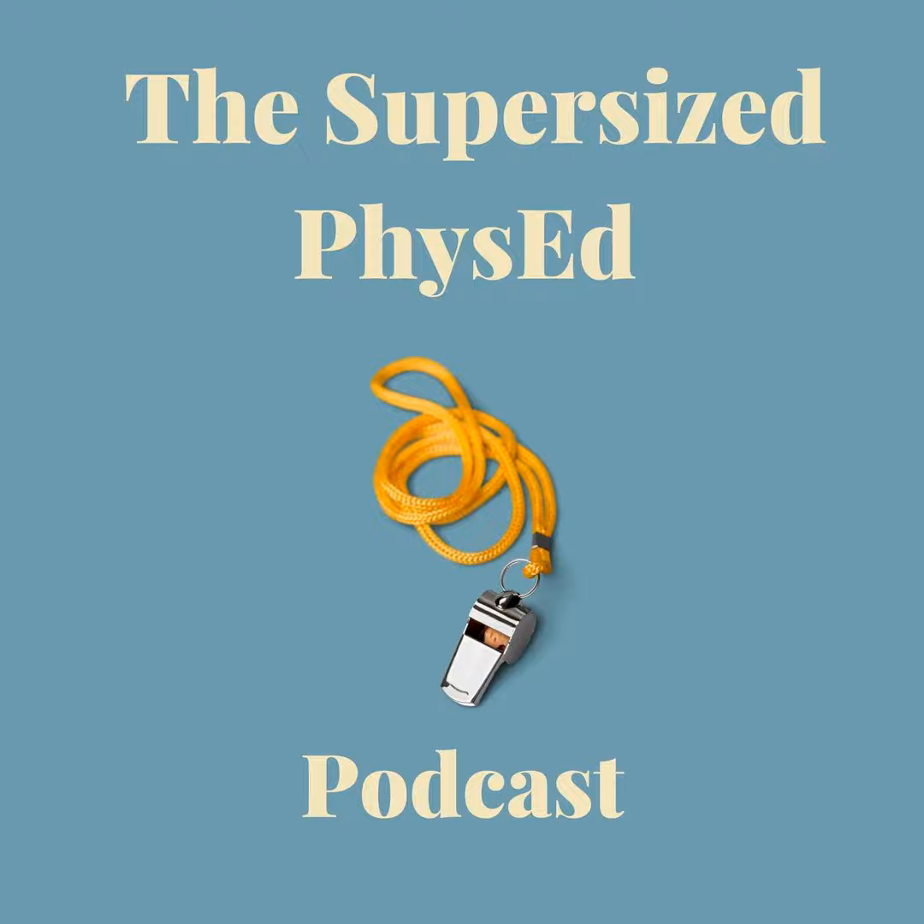Welcome, everyone, to the Supersize Phys Ed Podcast. I'm your host, Dave Carney, and I teach PE in Fort Myers, Florida, kindergarten through fifth grade, large groups, usually over 100 — somewhere between 100 and 130-ish.